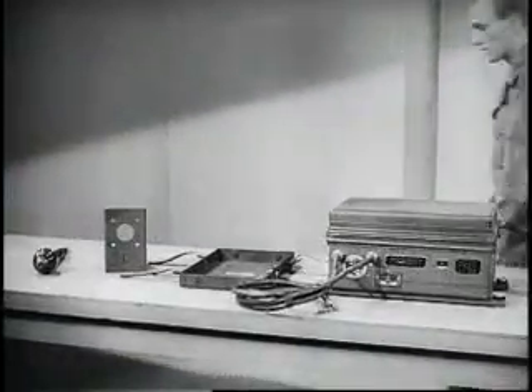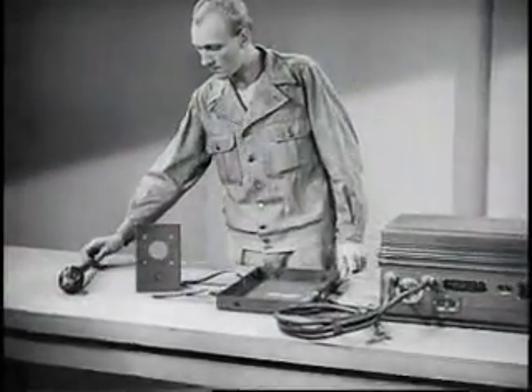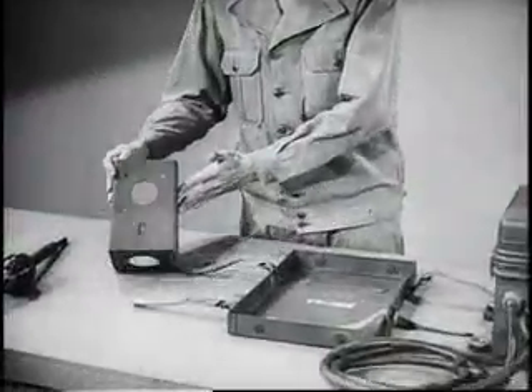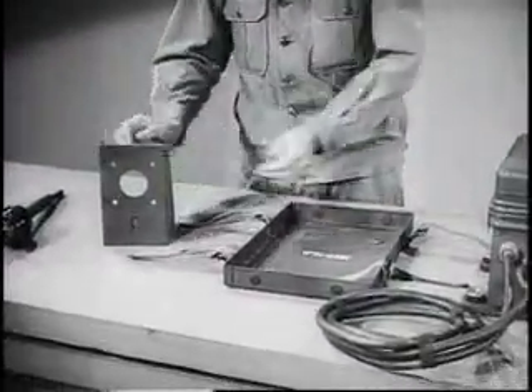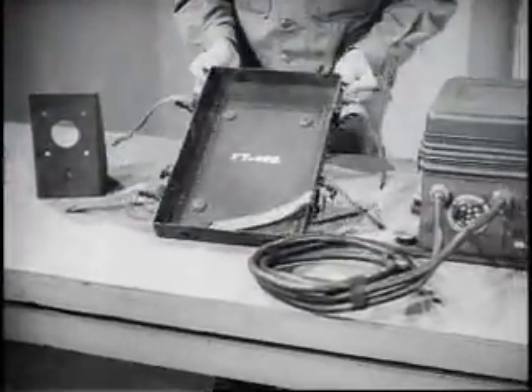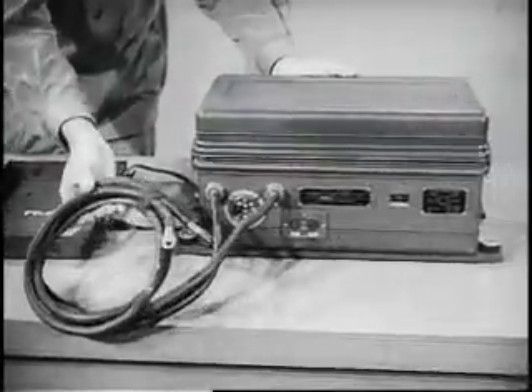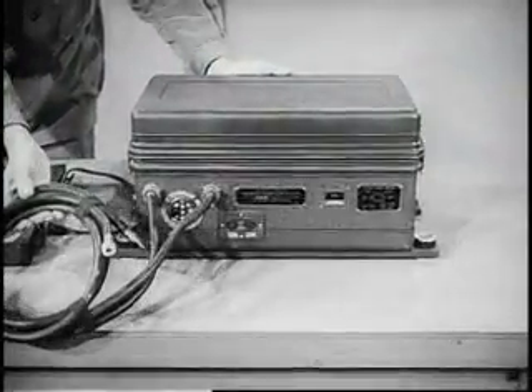For vehicular installations, additional items are supplied, such as a special mast base, mast bracket, mounting for the set, and of course the special waterproof heavy-duty vibrator power supply.